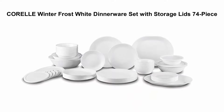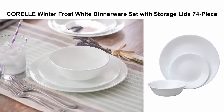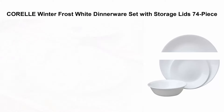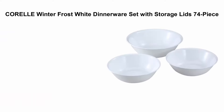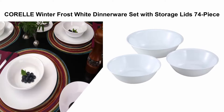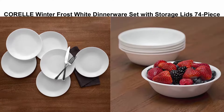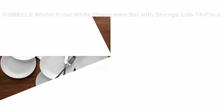Number 2: Corelle Winter Frost White Dinnerware Set with storage lids, 74-piece. Serveware is also included: two 12¼-inch platters, two 1-quart serving bowls with lids, and two 2-quart serving bowls. Also included are 2 BPA-free storage lids each for the 1-quart serving bowls and 18-ounce cereal bowls.